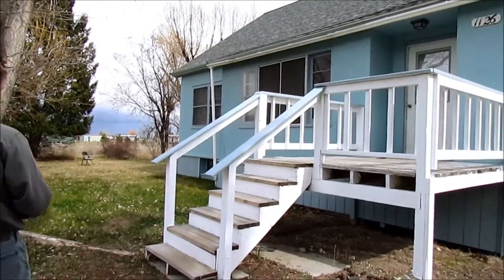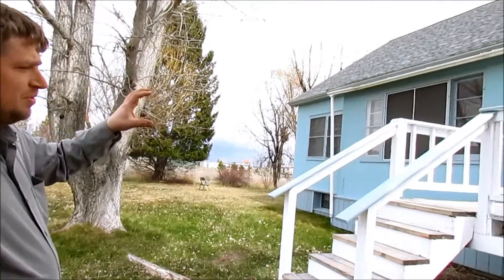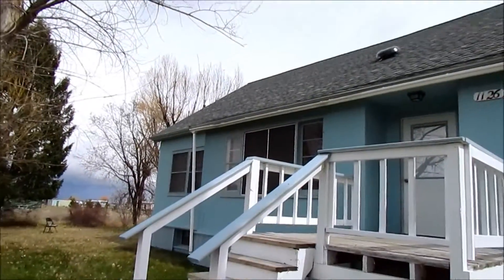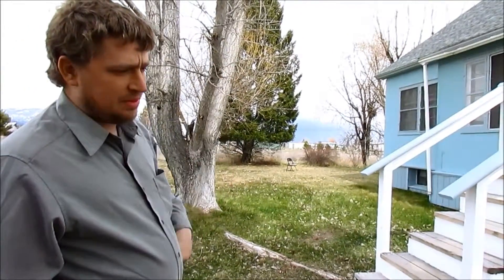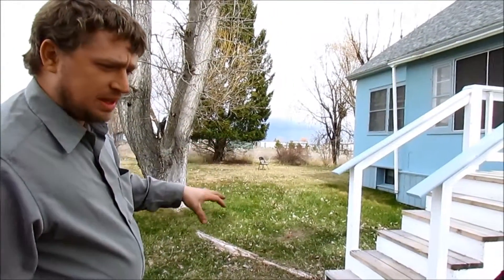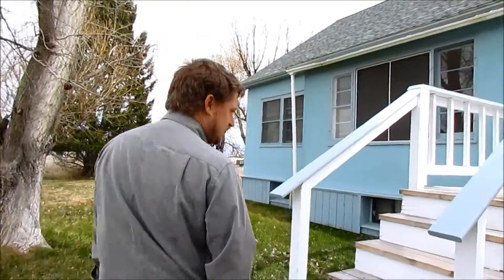Right now it's set up like a duplex, with an upstairs and a main floor. It's an old 1940s or 1950s house. The main floor is two bedrooms, one bath, and the upstairs is a one bedroom, one bathroom. The main floor is a little over a thousand square feet and the upstairs is probably about half of that. Let's go look at it.